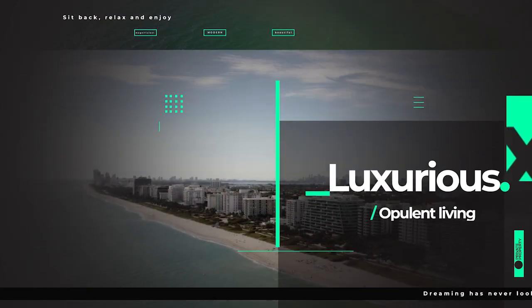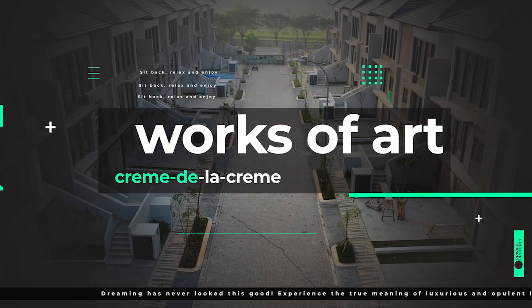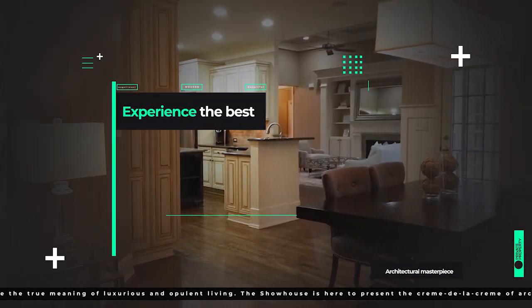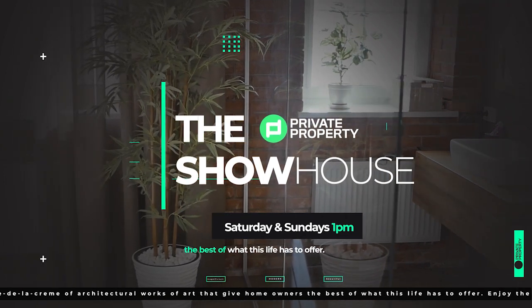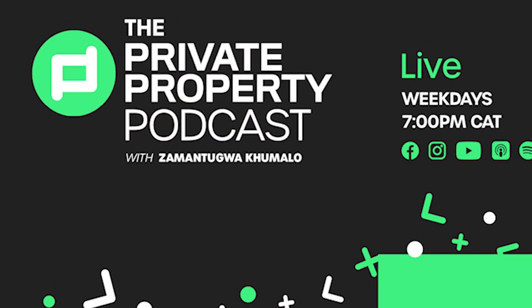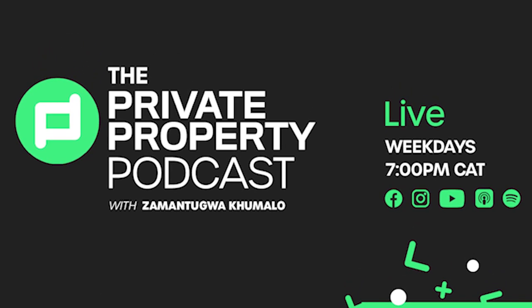Good afternoon and welcome to the Private Property Showhouse Edition. If you're looking for that perfect home, if you're looking to start your family in a new home, this indeed is the show for you where we travel around South Africa and you see more amazing homes which are for sale. We have other shows coming to you every day this week — Zamantungu Akumalo with the Private Property Podcast, every weeknight at 7pm.